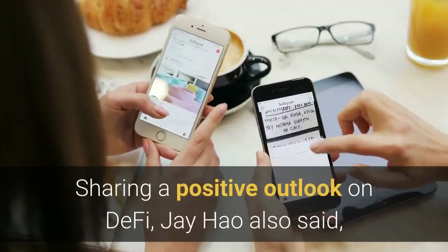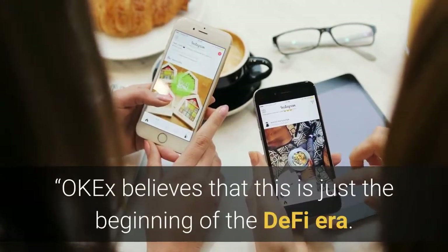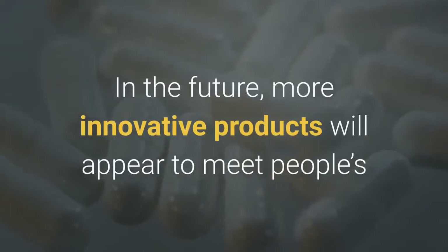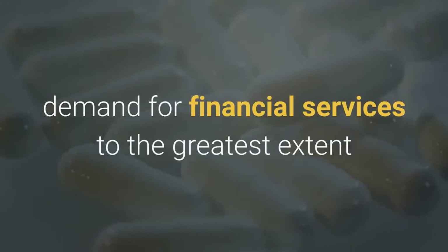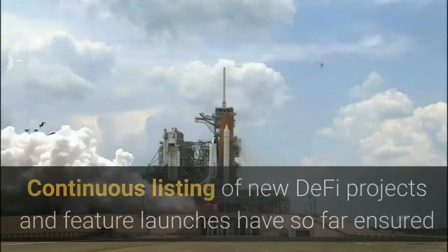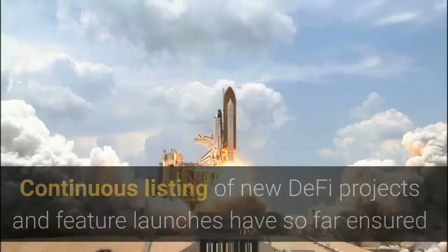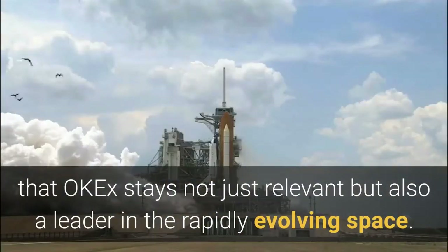Sharing a positive outlook on DeFi, Jay Howe also said that OKEx believes this is just the beginning of the DeFi era. In the future, more innovative products will appear to meet people's demand for financial services to the greatest extent and become an excellent supplement to the traditional financial system. Continuous listing of new DeFi projects and feature launches have so far ensured that OKEx stays not just relevant but also a leader in the rapidly evolving space.